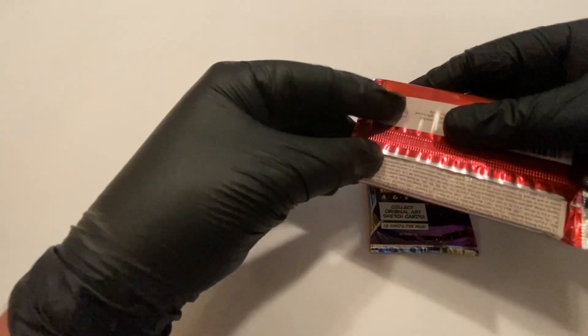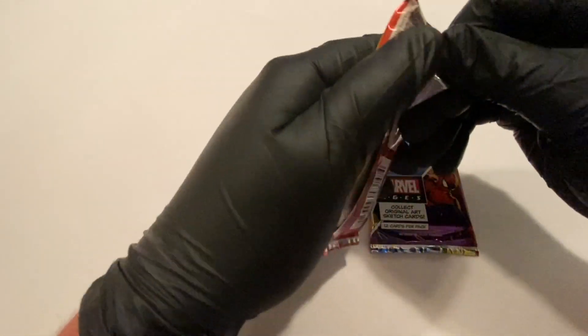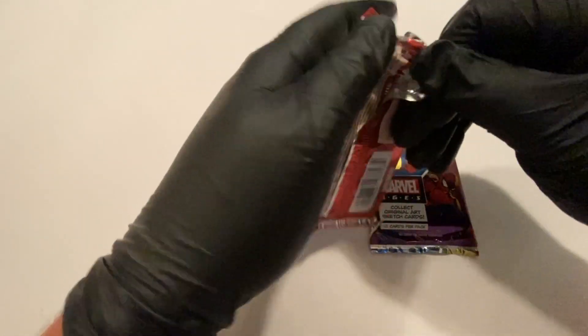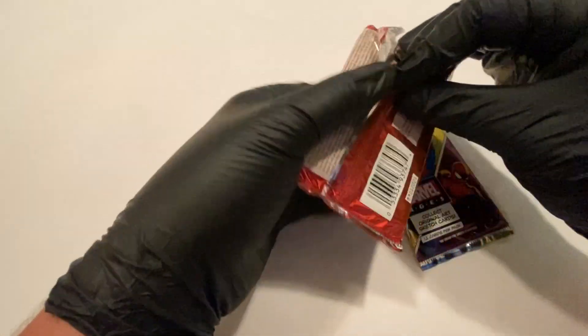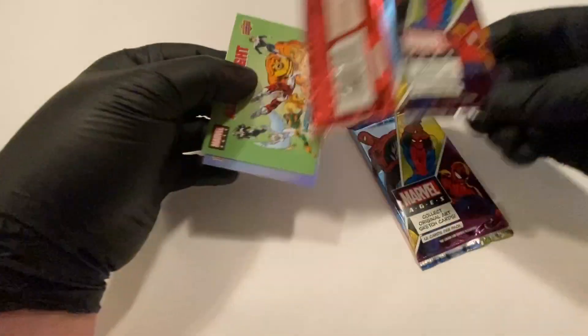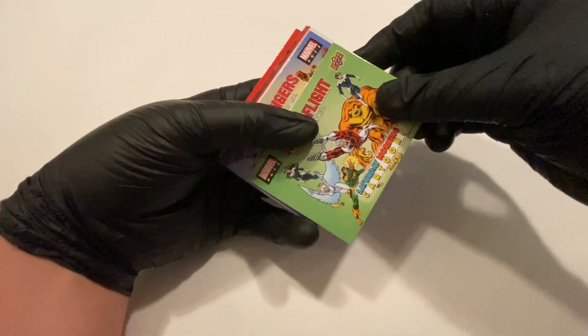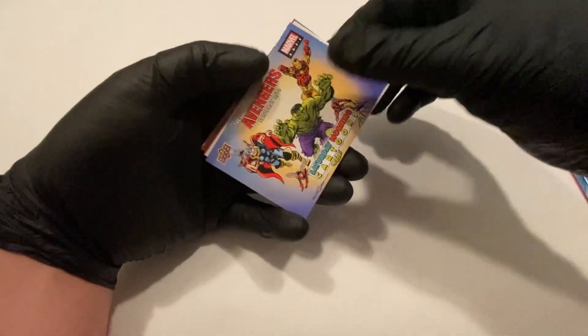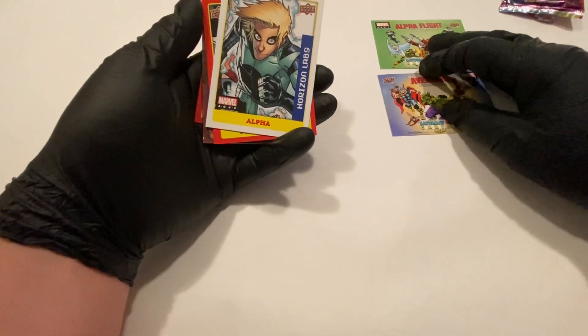We got another two packs. The last two packs were not the best, but the two packs before them were really great, so nothing to complain about. Let's see what we have here. I'm gonna start off with an Alpha Flight cartoon that never happened — cool. Avengers — I don't think this specific cartoon ever happened, but interesting.